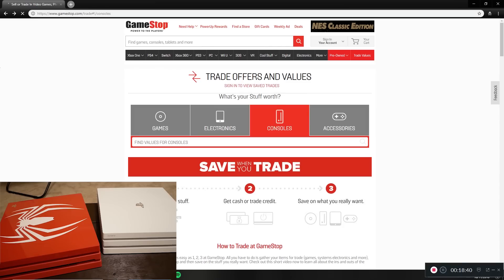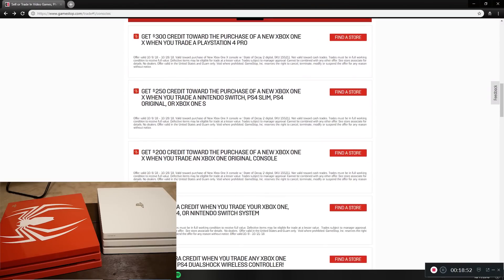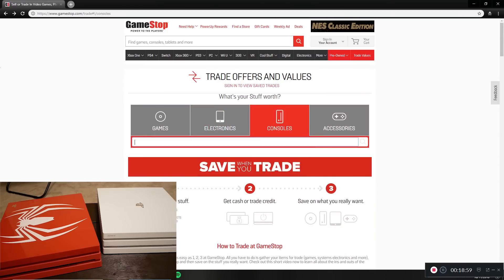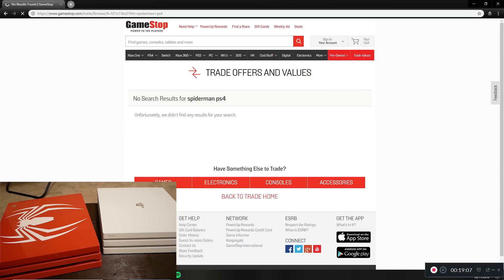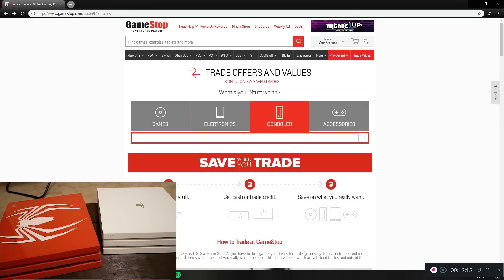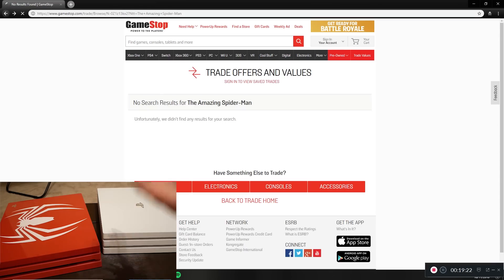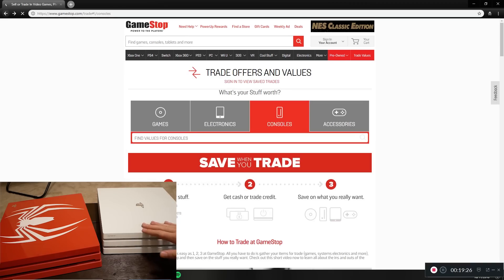GameStop sometimes has trade-in deals where if you trade in a console you can get more money toward another console — like $200 credit toward a new Xbox One X when you trade in an Xbox One. So last but not least, the Spider-Man PS4 Pro. It looks like they don't even have it listed, which is kind of lame. These are limited edition and you can't find them anymore so they'd probably pay a premium. I'll estimate around $300, maybe a little more.